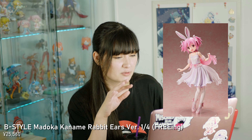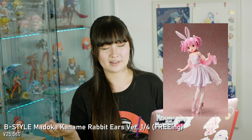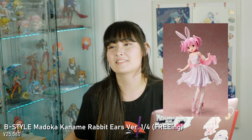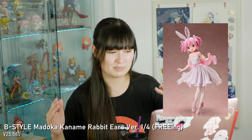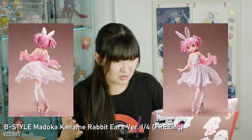The first quarter scale of 2021 will be the Madoka Kaname B-Style Rabbit Ears version quarter scale by Freeing. This is a beautiful figure. I didn't pre-order it when it first got announced — I waited a few months to make sure I really wanted it and then pre-ordered her, and I honestly can't wait. She's beautiful, I love the design. I love her shoes actually. It's very expensive but I can't wait.